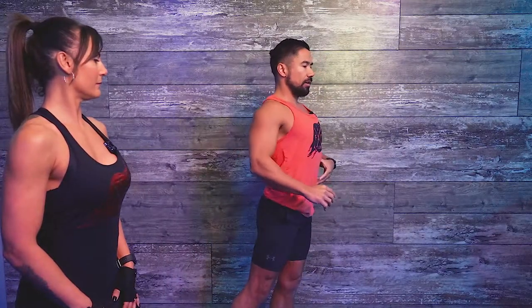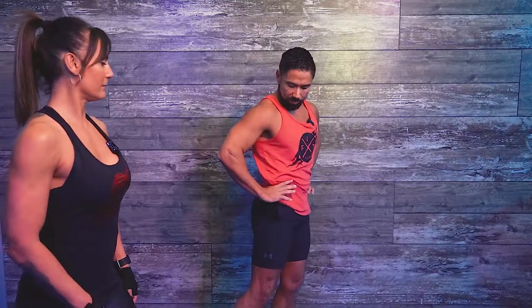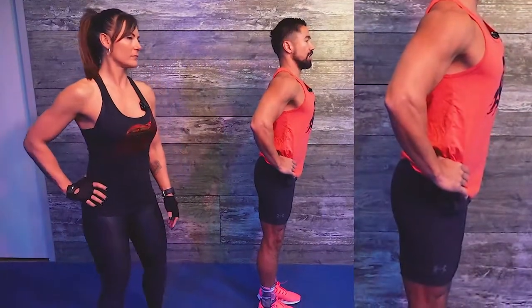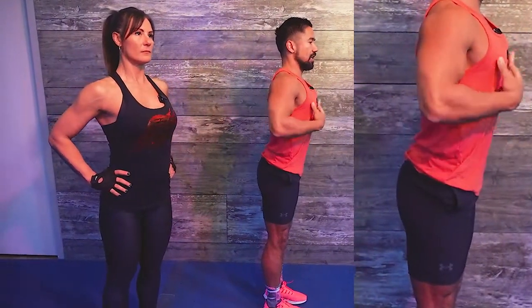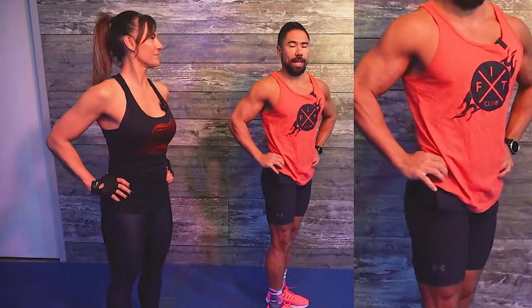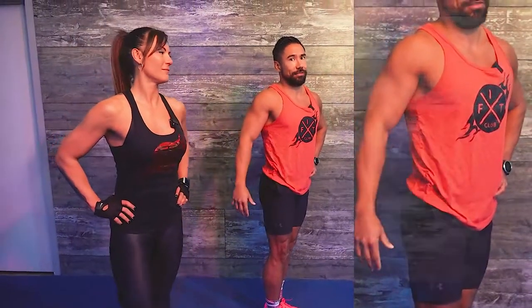When posing, you want to arch your back and stick the hips up. The hips go up, the back goes up, and your butt goes out while your chest comes up. Belly button in, chest up, shoulders back and down, butt up. Rotating, getting in there, being relaxed and flexing at the same time. Flexing, flexing, flexing.